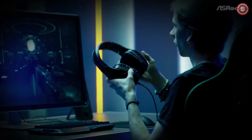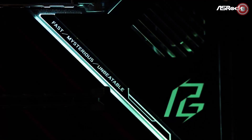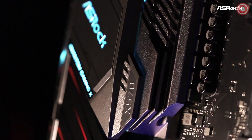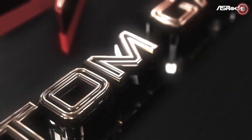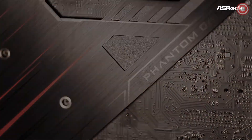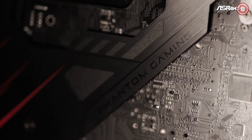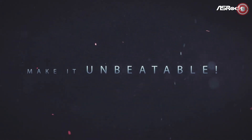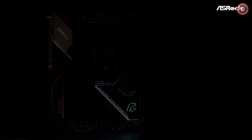In our quest to explore the best motherboards of 2023, we've now set our sights on the Mini-ITX form factor, where space saving meets incredible performance. Our next contender, the ASRock X570 Phantom Gaming ITX, stands out as a powerful yet compact solution for AMD enthusiasts. Don't let its size fool you — the X570 Phantom Gaming ITX is designed to support a wide range of AMD processors, from the Ryzen 2000 series to the 5000 and 5000G series, making it an ideal choice for small form factor gaming rigs.